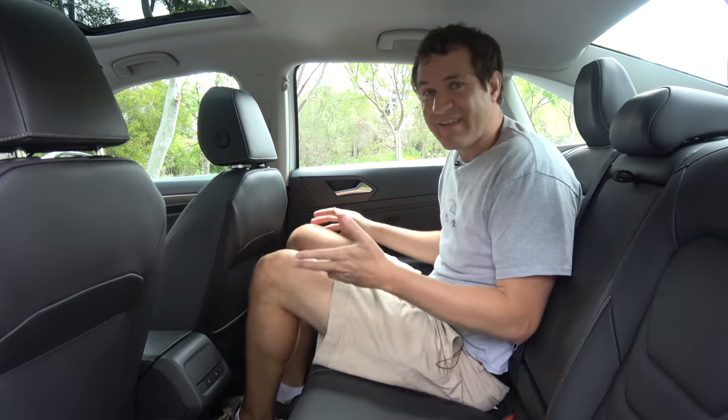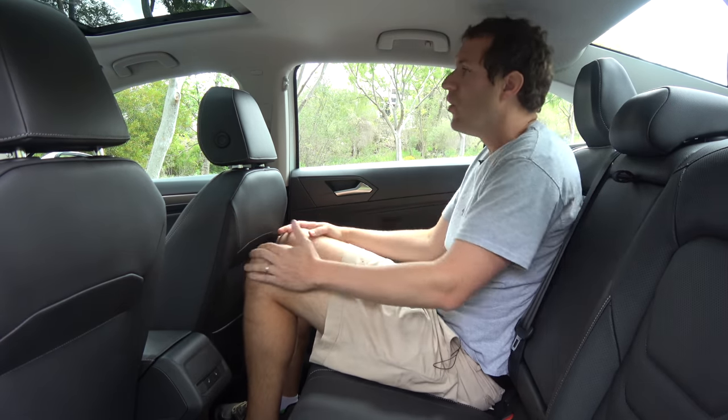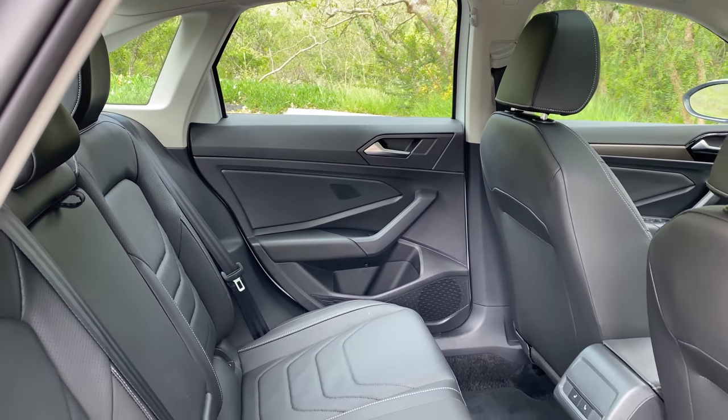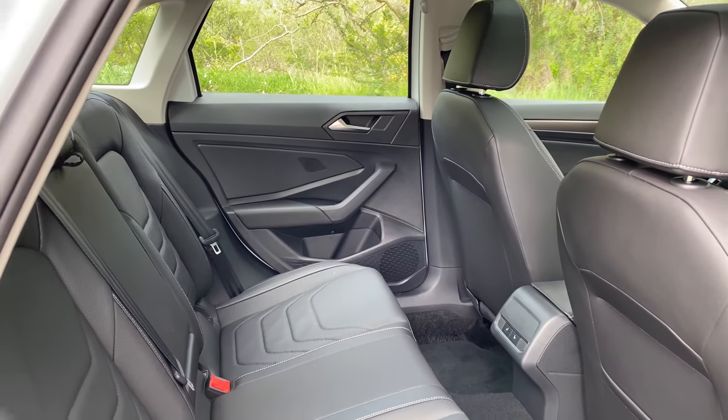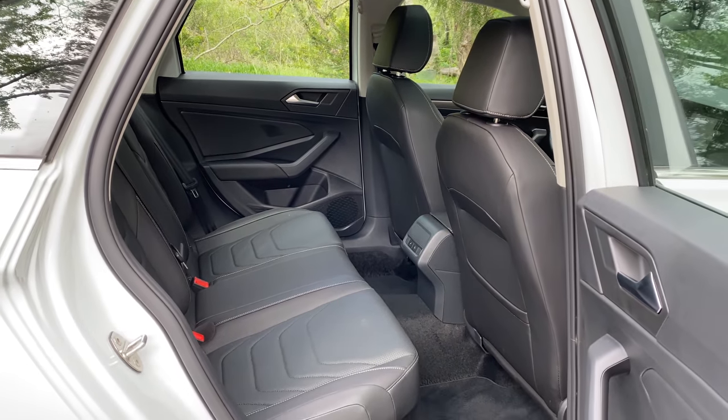Moving on to the back seat of the new Jetta, the first thing you notice when you get back here is it's surprisingly roomy, especially for a compact car. My knees have no problem, my head has no problem. It's not huge back here, but it's definitely big enough. I think Volkswagen's thought is that since these Jettas are primarily selling in North America, they make them a little larger for USA buyer tastes.